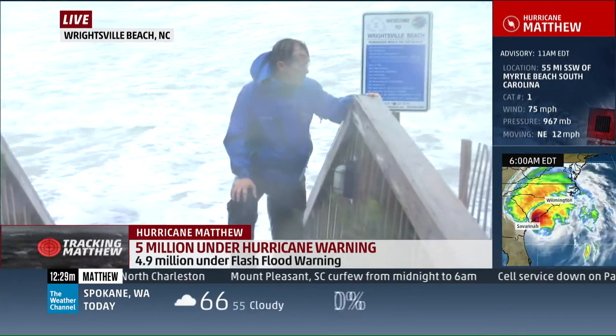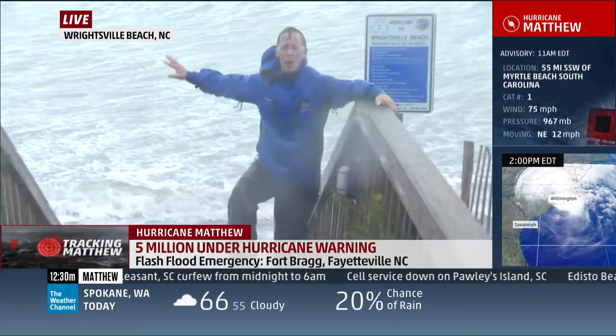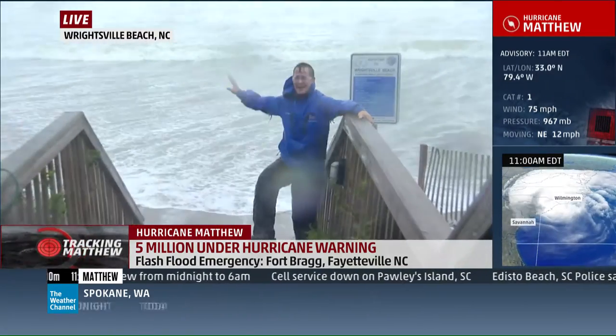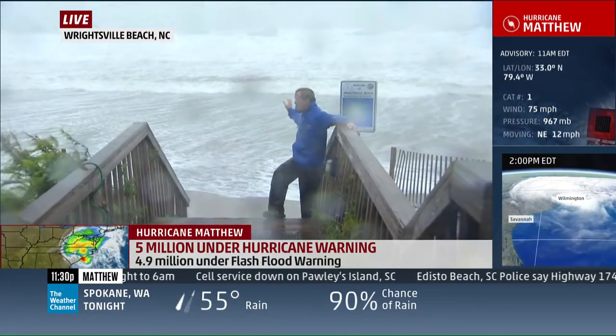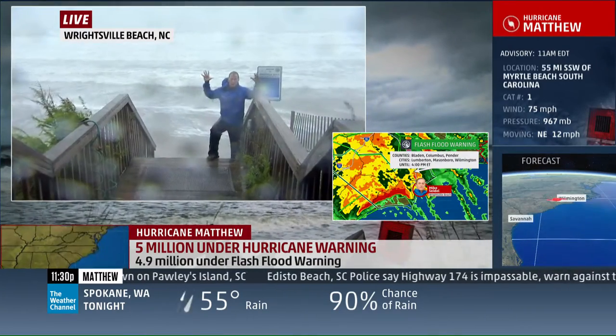Some spots in North Carolina now have upwards of 10 inches of rain and you cannot see more than about a block. It is raining so hard. The beach is underwater — typically high tide is 60 to 70 yards out.